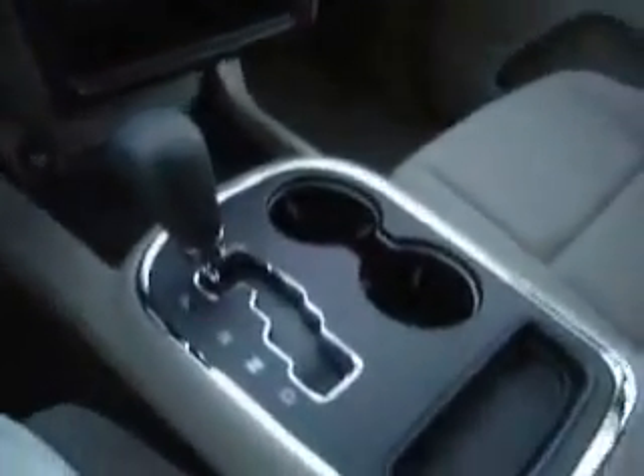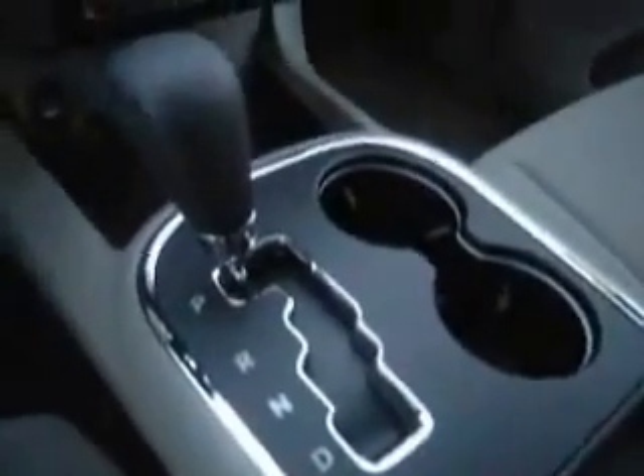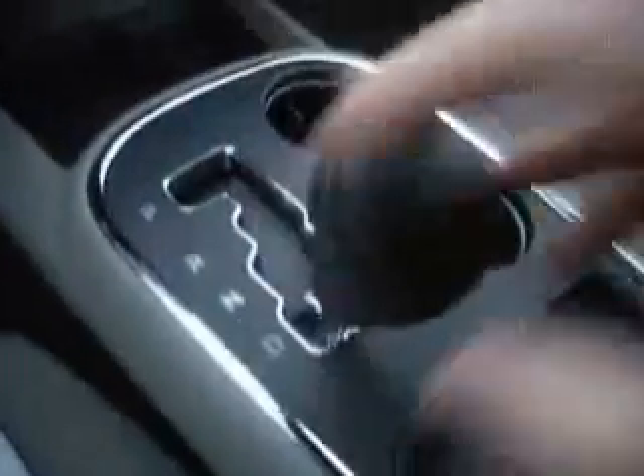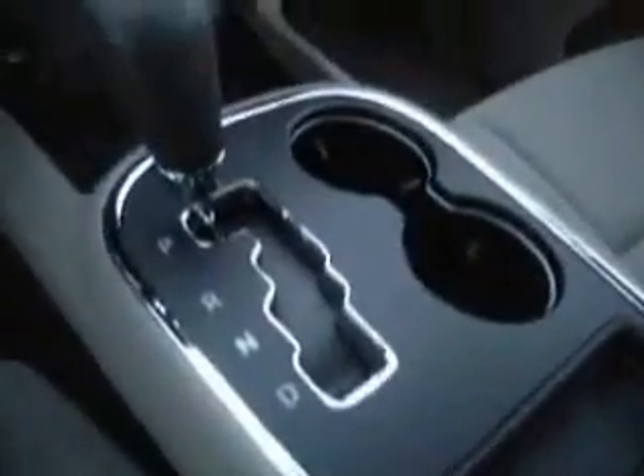Sorry for the interruption. Automatic transmission paired with this 3.6 liter V6 — she is a fuel-efficient five-speed with the auto shift. Put her in drive, and you can downshift, upshift, the whole deal, and you are ready to go.